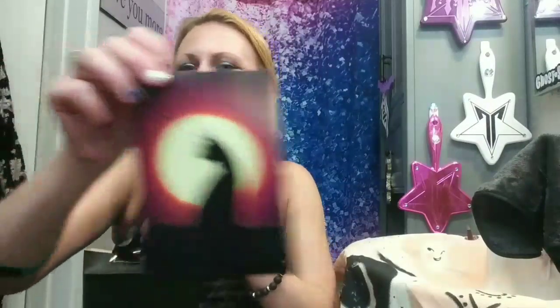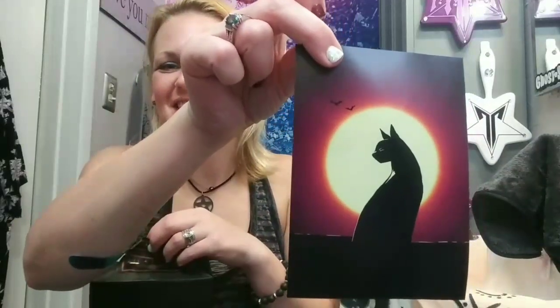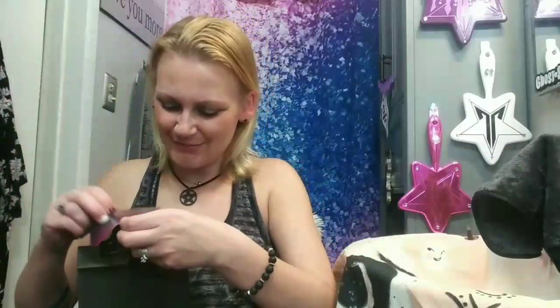There's also a cute little print on the other side — it's absolutely adorable. I like how everything is solar, sun, and moon themed. It's so right in line with where we're at.